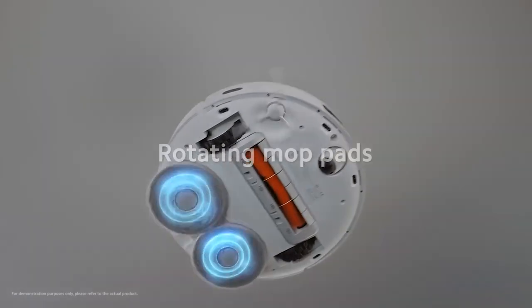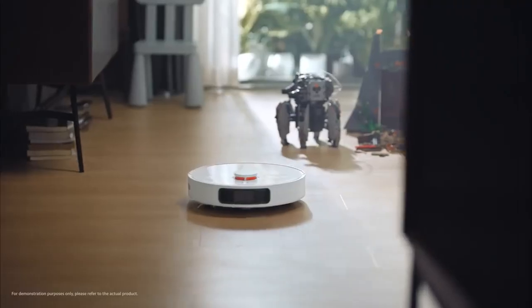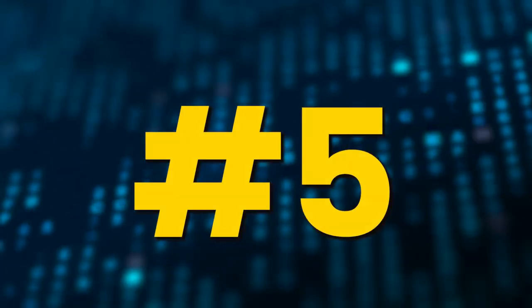Simply put it on the floor, then ignore it. It will charge itself and clean your house at a specific time. Moreover, the device has a mopping feature that allows the robot to wipe the floor as well. You must program the device for mopping and cleaning, and then leave it alone. Make sure to clean its dust storage container on a regular basis.